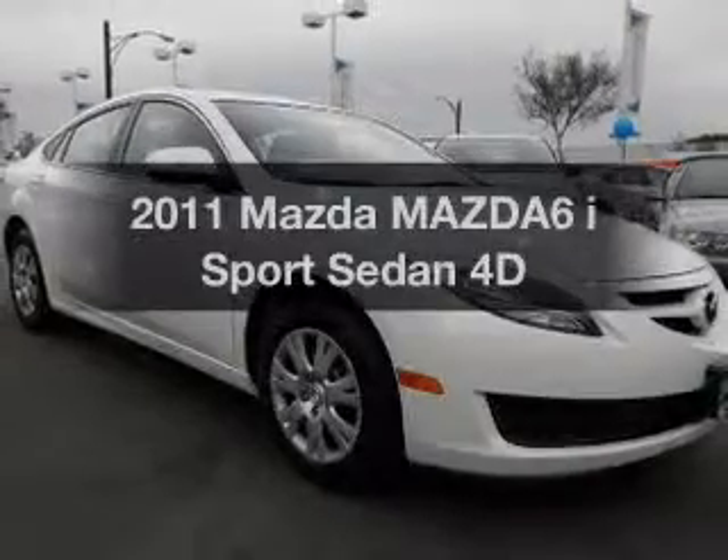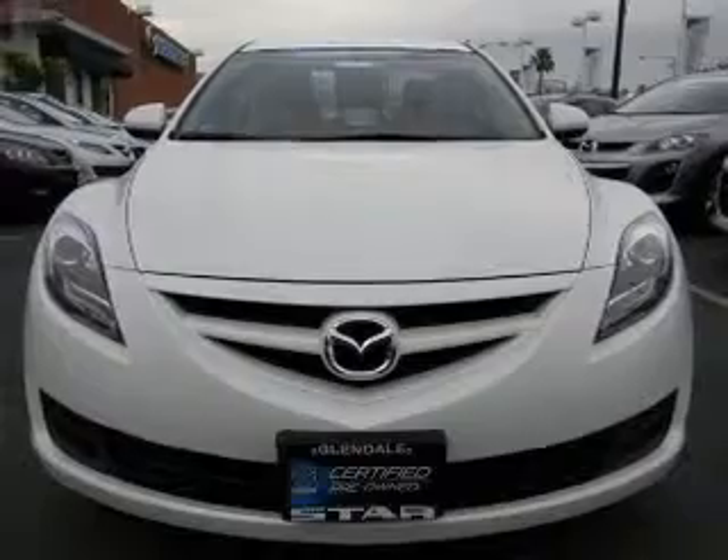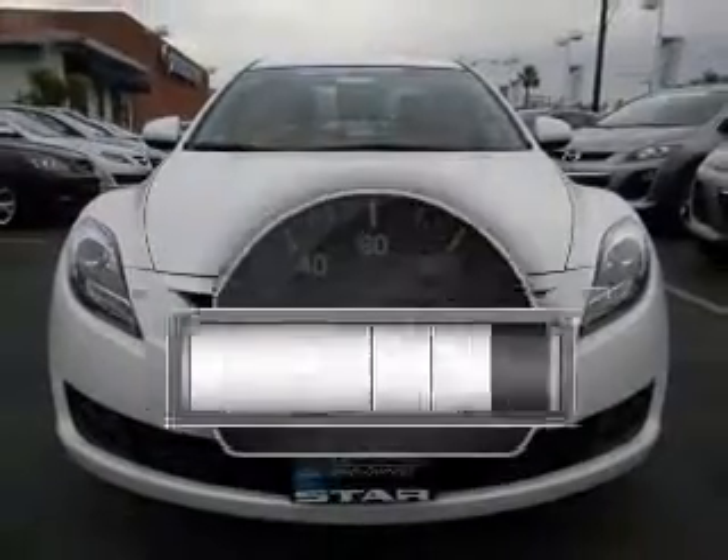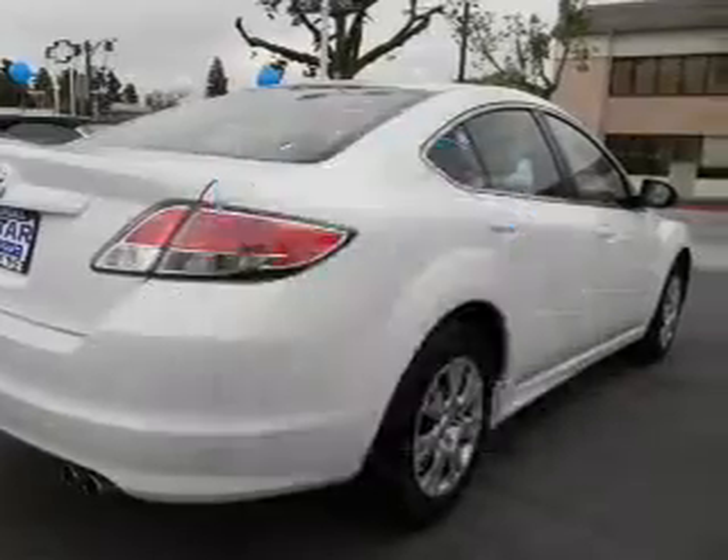Get noticed in this 2011 Mazda Mazda 6. Travel the roads in style and comfort in this great vehicle. Why worry about high mileage? Choosing a ride with lower mileage is the right choice for your busy life.